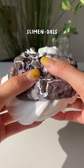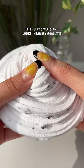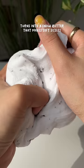Sliming Doss — literally smells and looks insanely realistic. Turns into a snow butter that makes soft sizzlets.